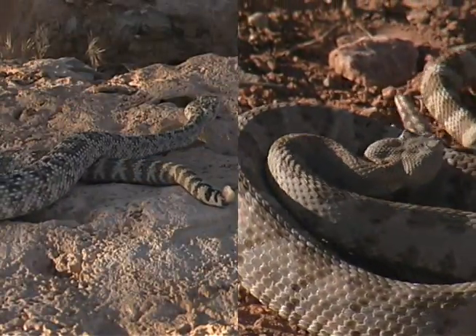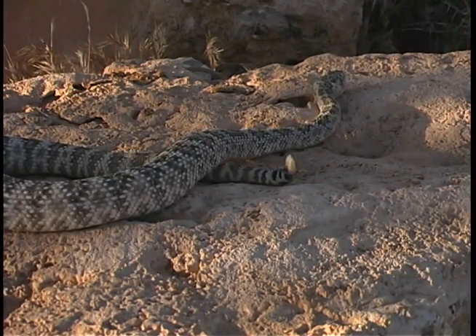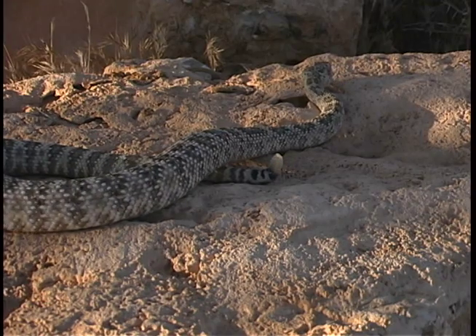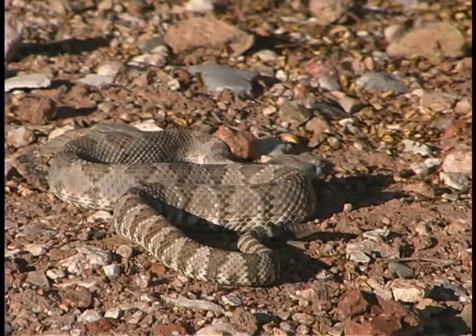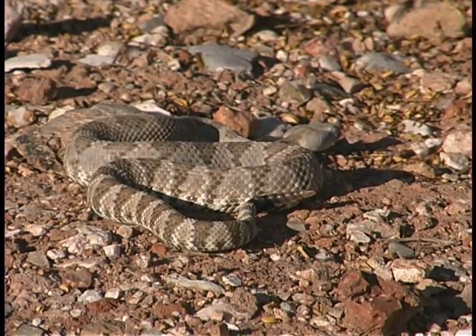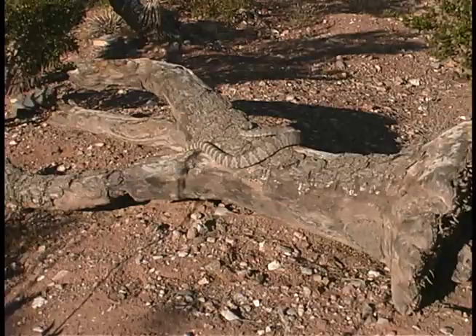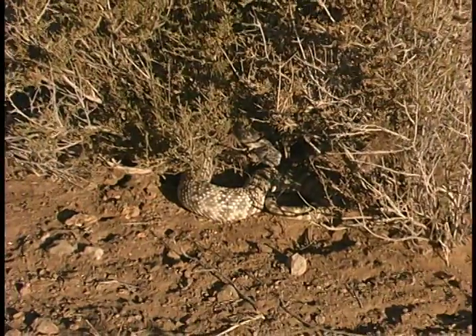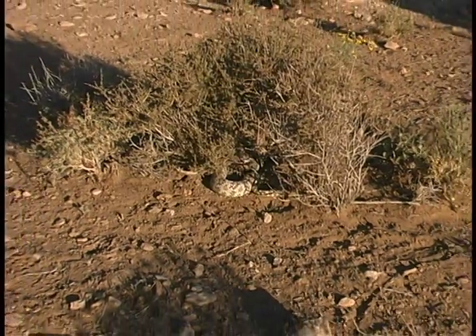The other two rattlesnakes found in Clark County are both speckled rattlesnakes. The one most commonly found near Las Vegas is the southwestern speckled. The name is derived from its salt and pepper coloration, although its color can vary greatly depending upon its environment. Its cousin, the panamint, has a much more defined pattern with darker blotches or banding set against a light body. Both snakes blend in well with their environment. They average two to four feet in length and have moderately toxic venom that can be delivered in large doses.